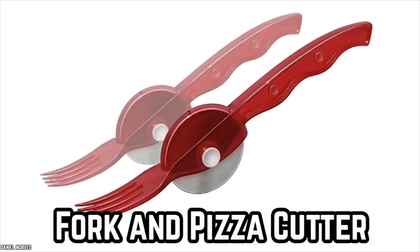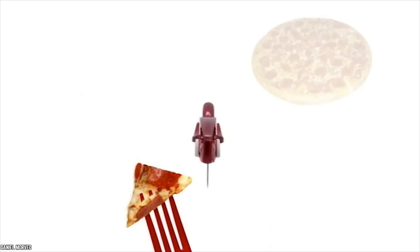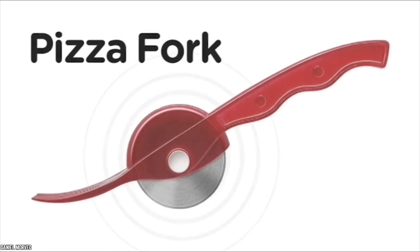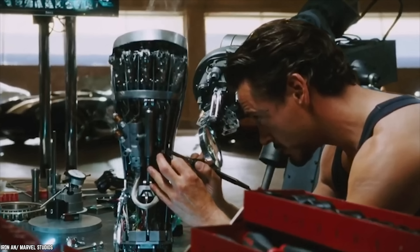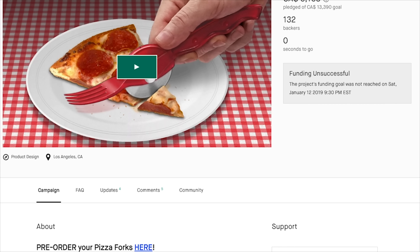Try Out a Fork and Pizza Cutter. Want to shove pizza into your mouth as soon as you're done slicing it? Sure you do. When you purchase a pizza cutter with a built-in fork, you can slice a pie and then eat a piece without missing a beat. These unique food gadgets are fun and they usually aren't too expensive either. You'll find them online from a variety of manufacturers. One clever inventor, Daniel Morvec, posted his own version of the Fork and Pizza Cutter to Kickstarter.